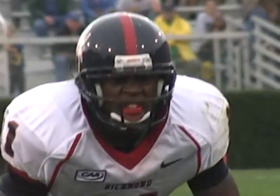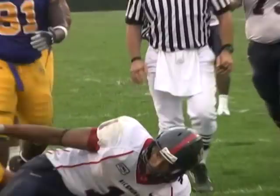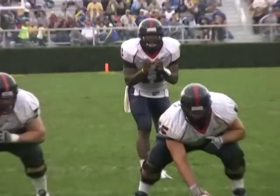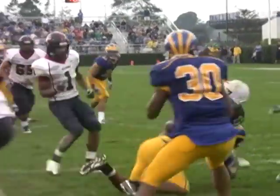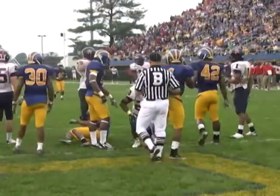Shotgun formation for Eric Ward. Second and goal at the 8. Quick fire to Kevin Grayson, who makes a tough catch in traffic at the 2-yard line. Shotgun formation. There's the snap. Ward looks, he throws over the middle — hits Forte, and Forte dives down inside the 1-yard line.